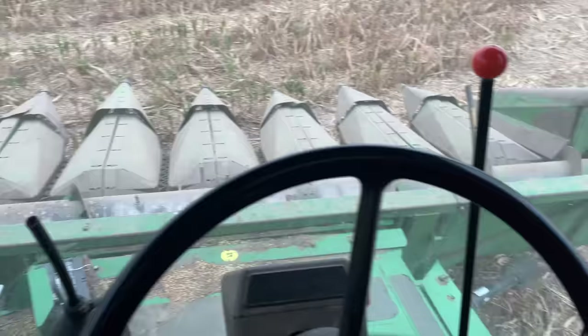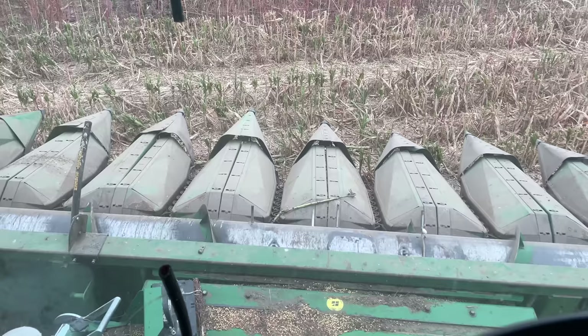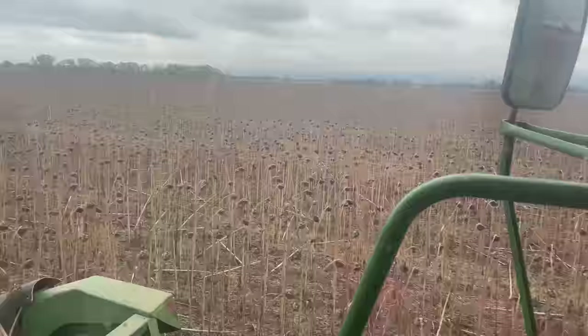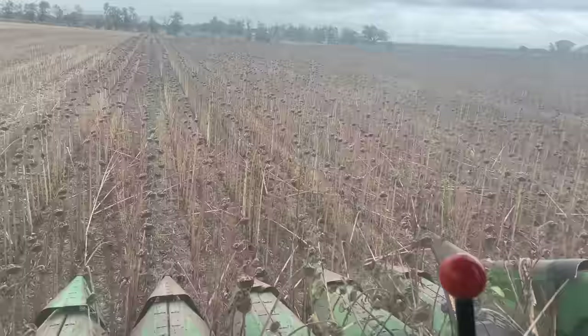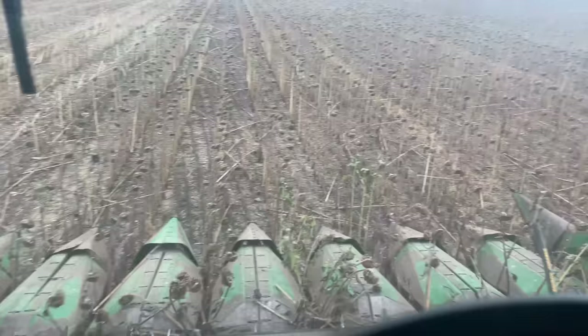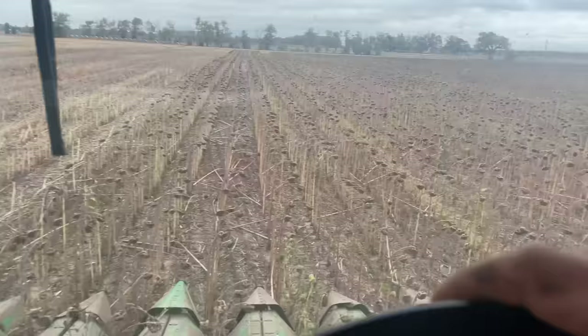Got the row head going. You can see the belts that bring in the sunflowers, and then there are knives underneath there. We are rolling. Sunflowers are kind of ugly at harvest — not exactly the prettiest looking crop when they're ready to cut. I had to pull this snoot up — it wasn't working right, so that's why it's sticking up in the air like that. You can see behind me the sunflowers going in the bin.